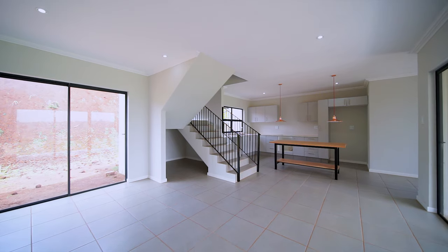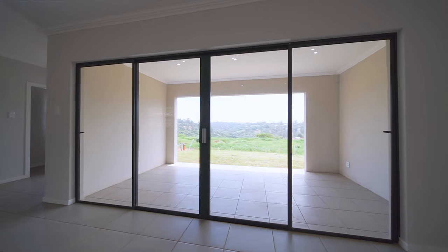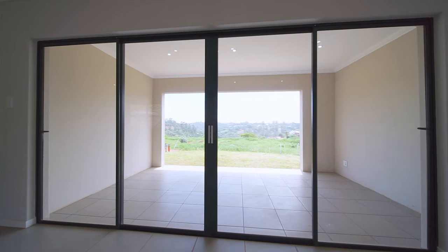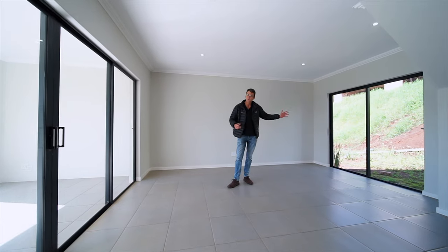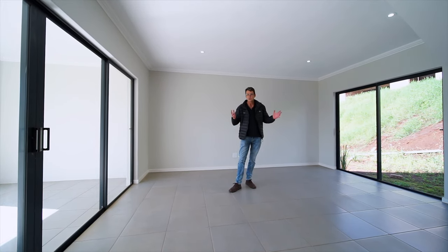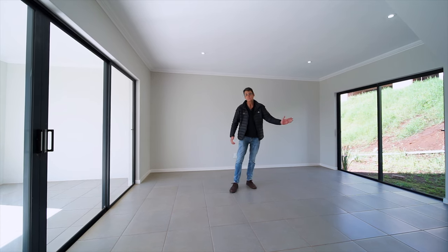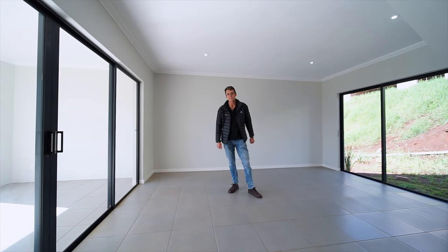This wonderful space actually leads onto a beautiful veranda. The natural light pouring in here is incredible because you've also got a sliding door on both sides — one sliding door here and one there. So on hot summer days you're going to have a beautiful cross breeze blowing through your house, cooling it down.